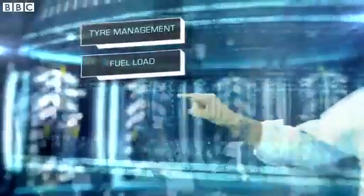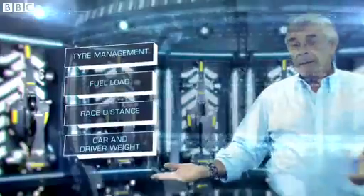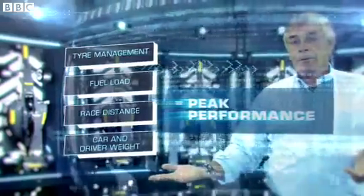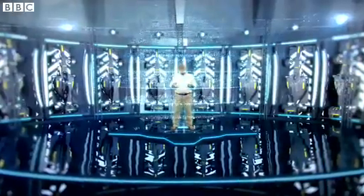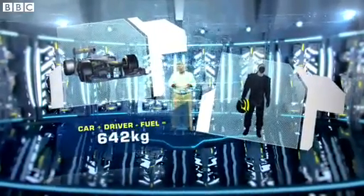Tire management, fuel load, race distance, car and driver weight all have to be taken into account to ensure peak performance. By the time the checkered flag drops, the weight of the car plus the driver, less any fuel, has to be a minimum of 642 kilograms.